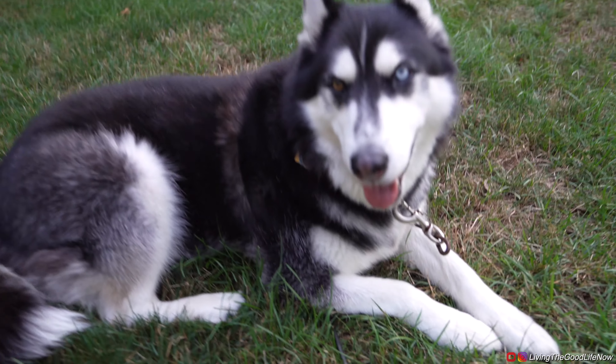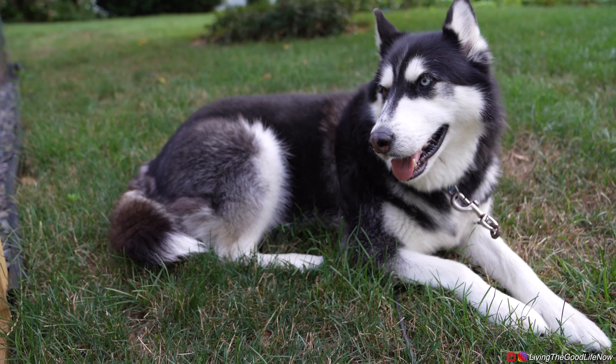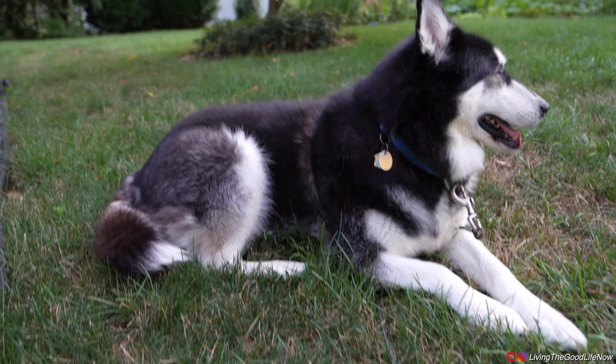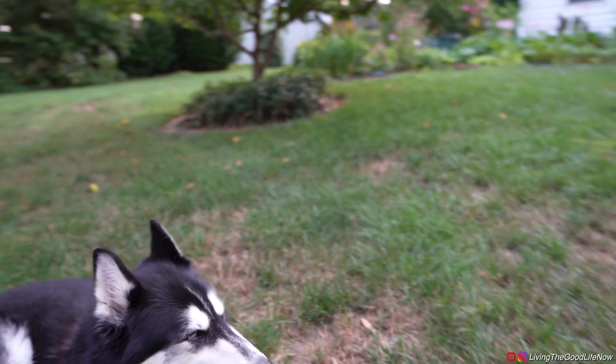And the video features this awesome guy — this is Apollo the Husky. You can follow him on Instagram at officialapollohusky. He's really hot right now because it's 97 degrees out, so he's a little quiet.